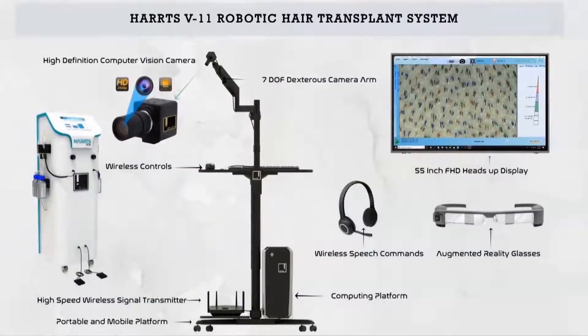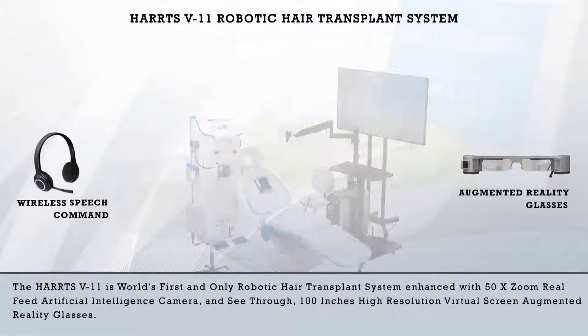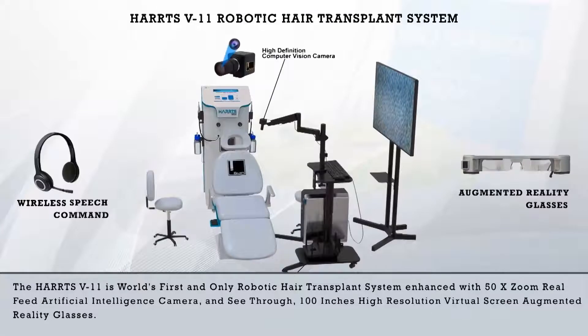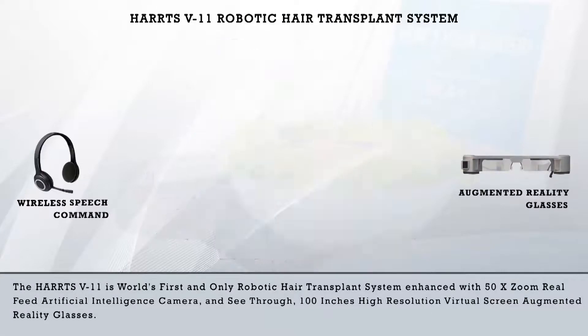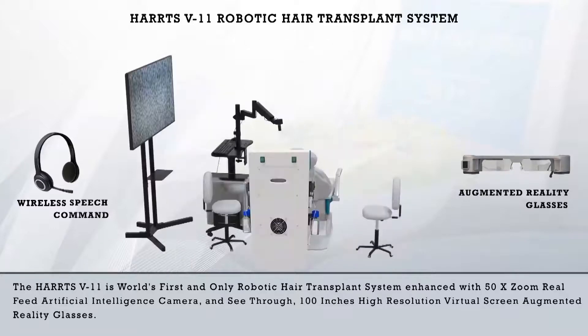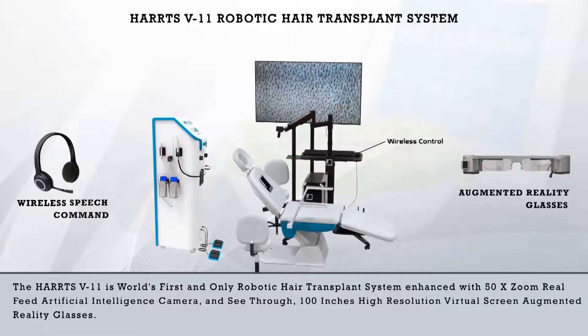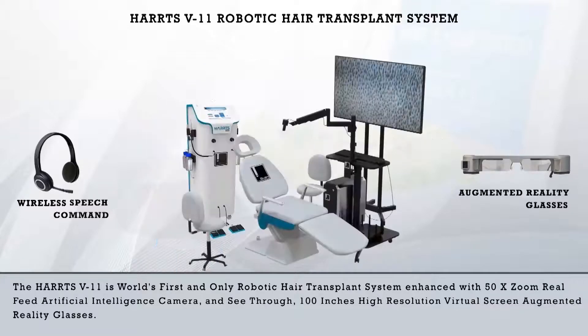Harts V11 Robotic Hair Transplant System. The Harts V11 is the world's first and only robotic hair transplant system, enhanced with a 50x zoom real-feed artificial intelligence camera, and see-through 100-inch high-resolution virtual screen augmented reality glasses.